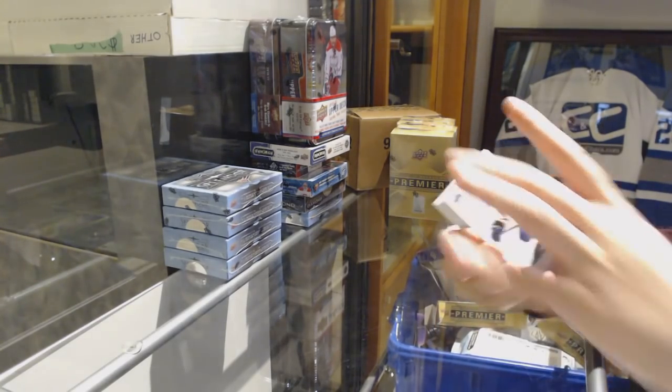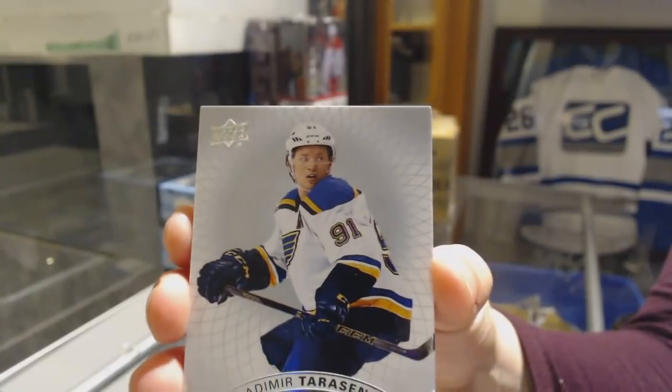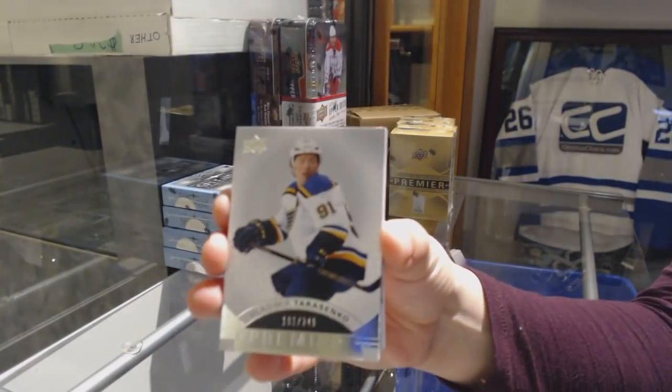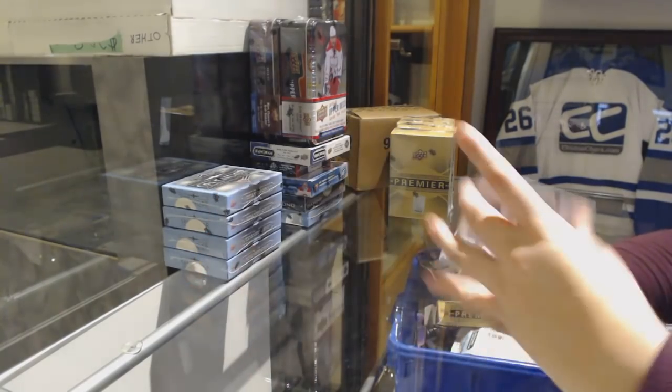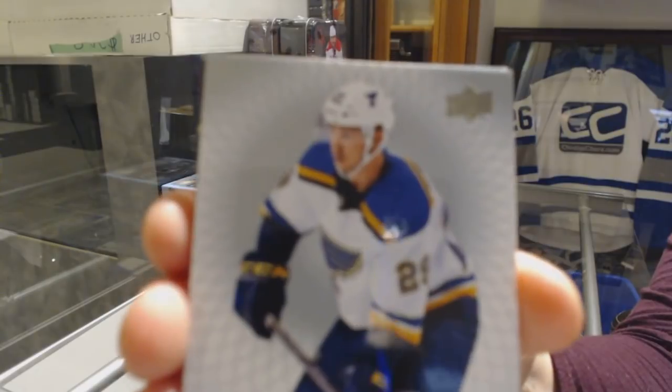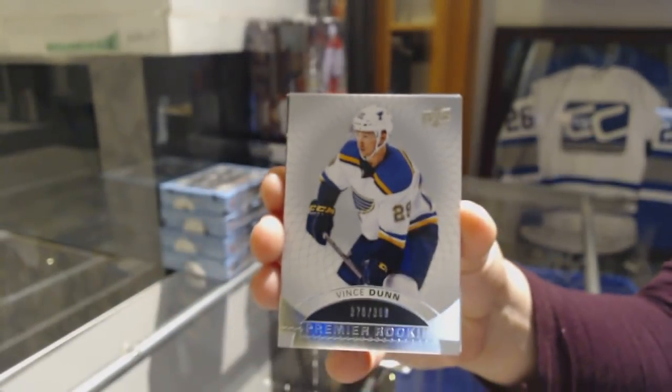We've got a base card number to 249 for the St. Louis Blues, Vladimir Tarasenko. We've got a rookie card number to 399 for the St. Louis Blues, Vince Dunn.